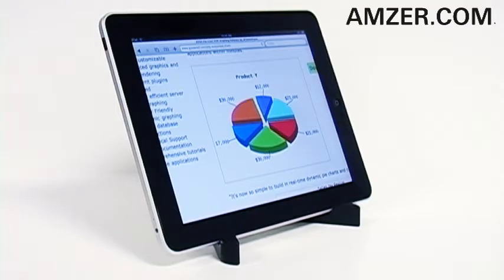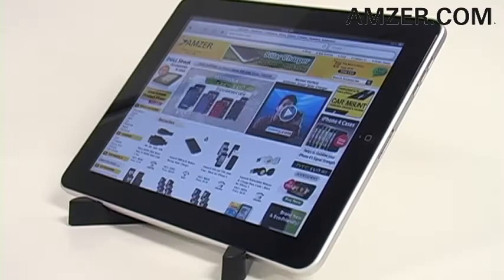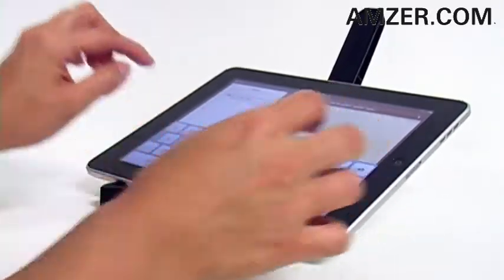Incline to view all of your necessary docs, videos, slideshows, or your favorite websites. Or recline to type up an important email or a quick message.